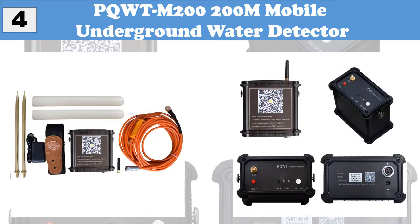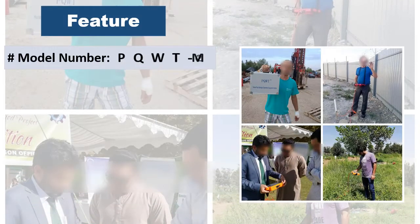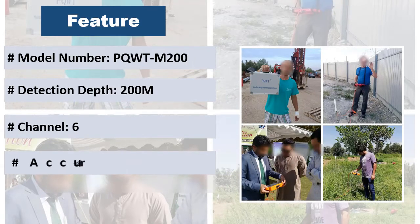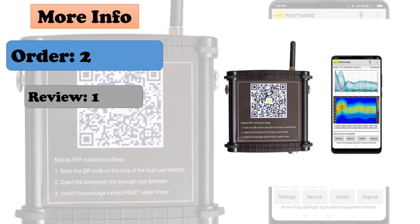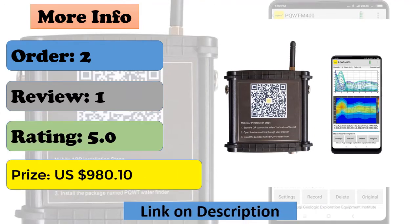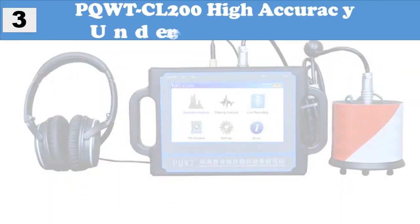At number 4, the PQ WTM 200 — a 200-meter mobile underground water detector. It is based on the earth's electromagnetic field and differences in conductivity of different underground geological structures, studying the variation law of electric field components at different frequencies. It can be used across plains, hills, mountains, plateaus, and basins to rapidly analyze geological structure changes and determine well locations, aquifers, and aquifer depth.